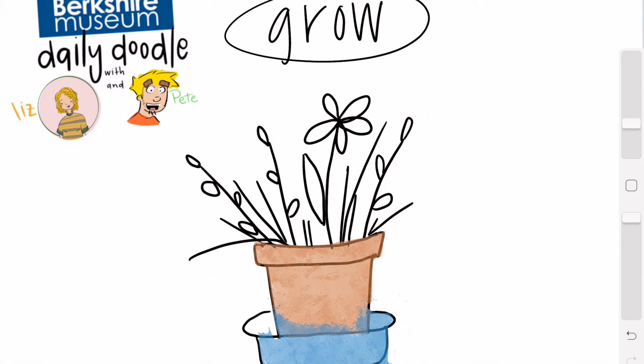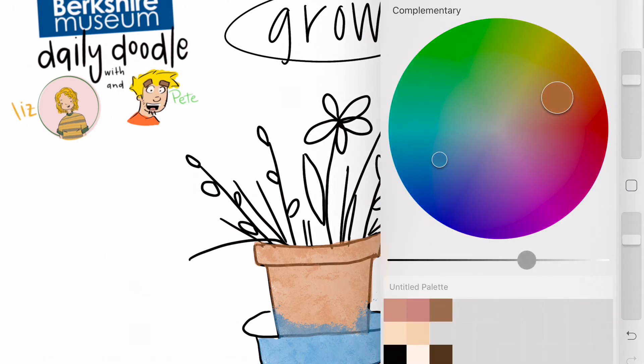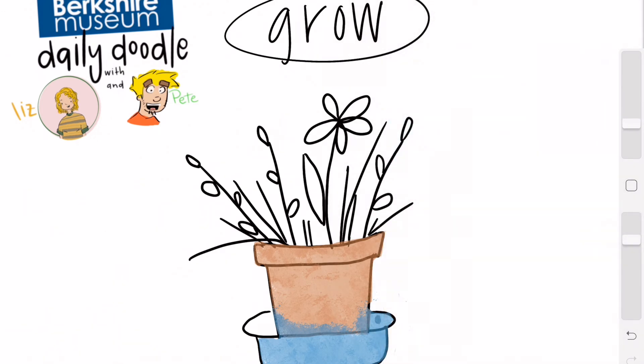What could 'grow' mean to you? It could mean drawing yourself because you are growing, it could mean drawing a puppy, it could be something crazy even — because it's what it means to you. Your art reflects what you think. I'm just getting some darker bits in here, getting a little silly with the shading, and then I'm going to go color my plants.